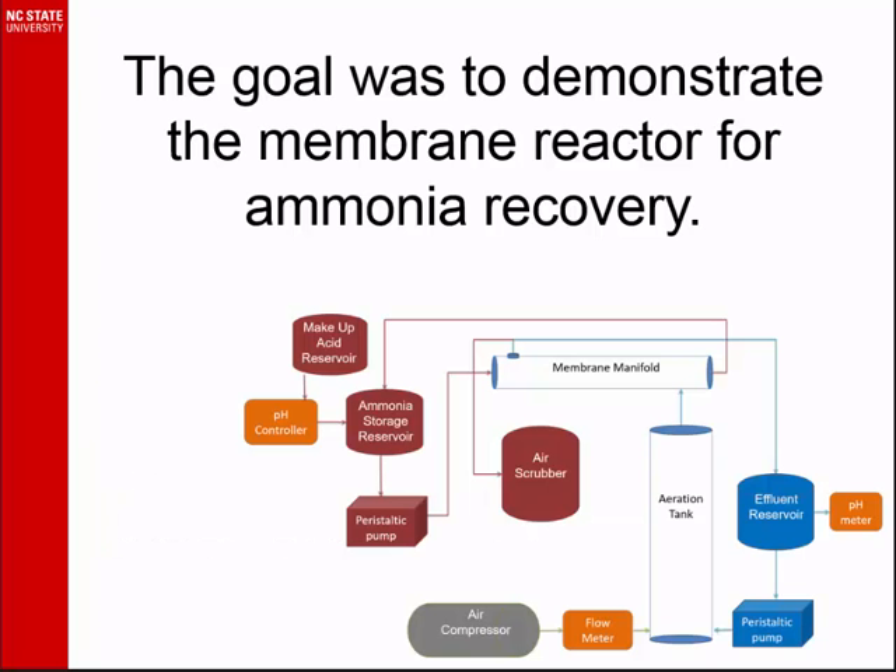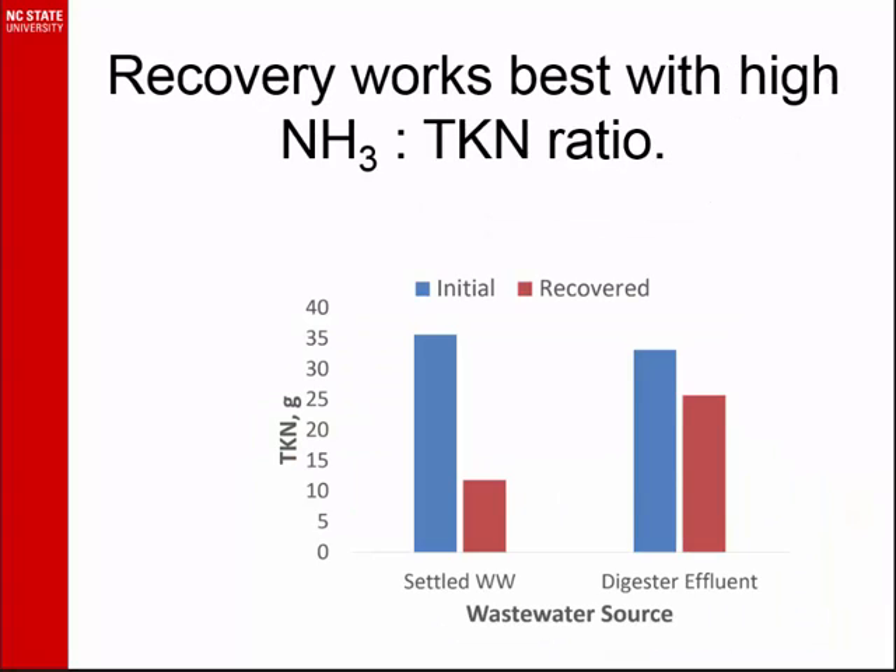The project was to demonstrate this membrane in a pilot-scale system. This is a quick diagram of the system, and as I said, this is not the focus of that. The recovery used settled wastewater — fresh is the key. The recovery was poor in this membrane because the influent ammonia fraction of the TKN was very small, whereas a digester effluent the ammonia fraction would be very large, and we got good recovery. That's the kind of information a resource manager needs to know about how to apply a technology.